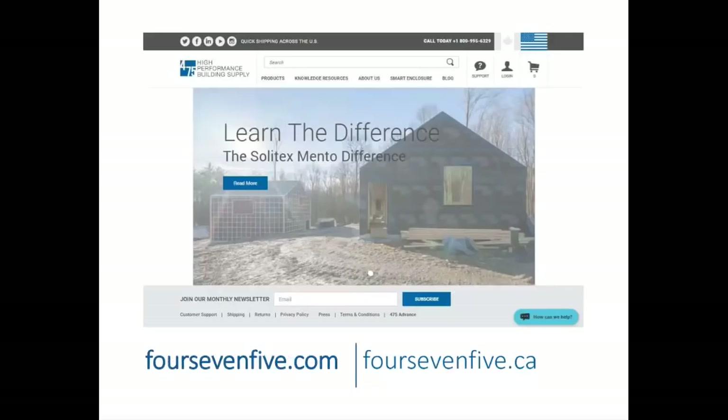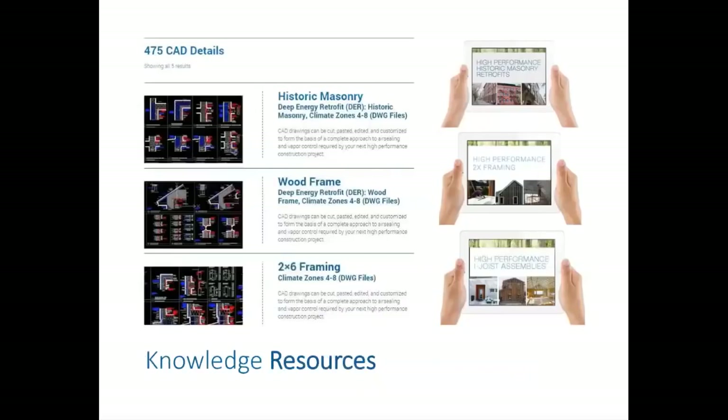Our website is a source of diverse knowledge — not just specifications and installation instructions, but videos, an active building science blog, and growing construction detail libraries. Out of our backgrounds in architecture, design, construction, and building science, we developed a series of CAD details and e-books which can be downloaded, copied, and edited. Professionals can make them their own.